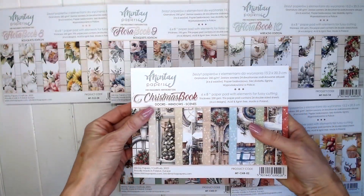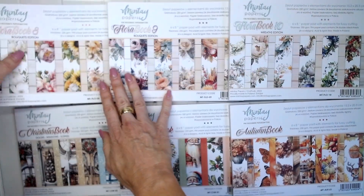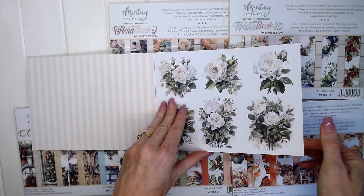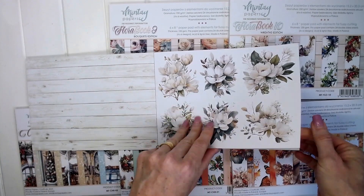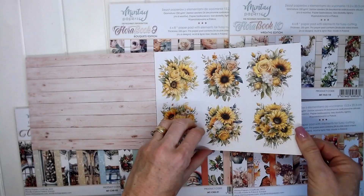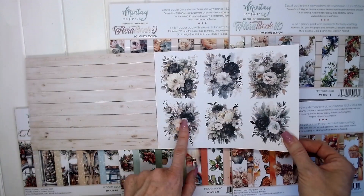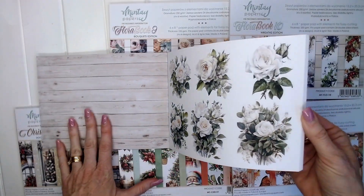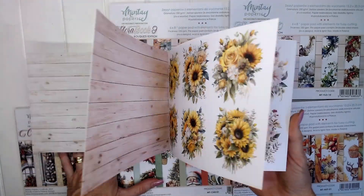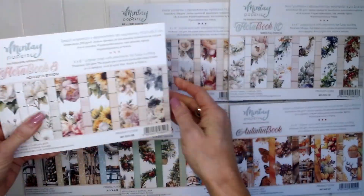And then we also have three flora books: Flora book eight, nine and ten. Let's start with book eight — this is the Bouquets edition. Beautiful white flora clusters, pinks, beautiful yellow sunflowers, soft pastel colours, darker colours, and then back to the white. So many beautiful floral clusters that you can use on your cards, layouts and other projects.